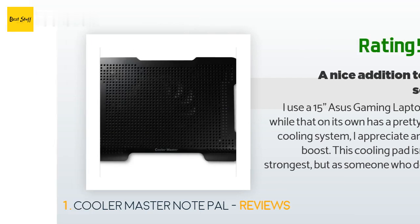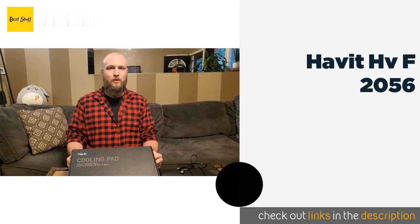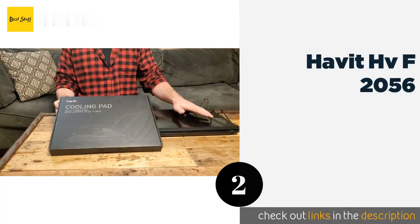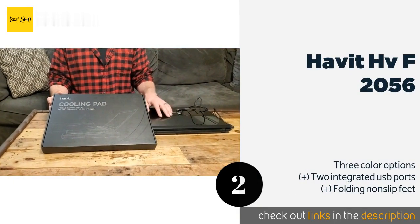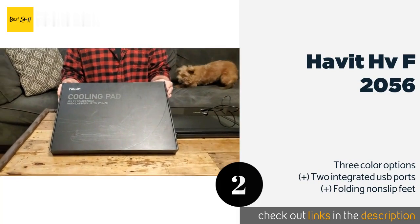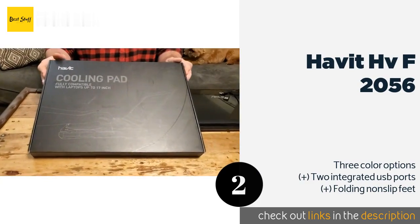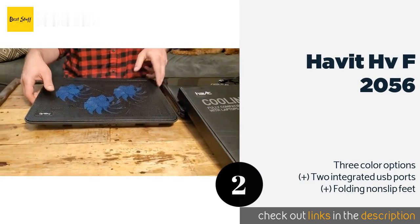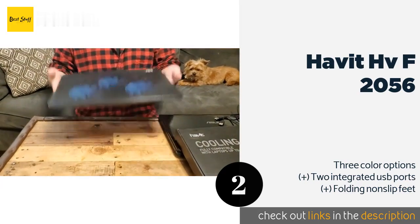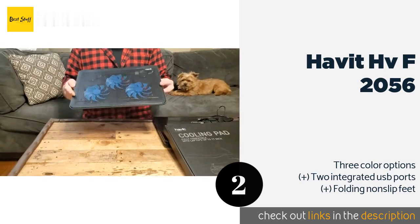The number two is the Havit HVF-2056. Suitable for notebooks of up to 17 inches, the Havit HVF-2056 doubles as an ergonomic stand made with a durable metal mesh that provides a safe and stable work surface. Nevertheless, it is slender and lightweight, adding little bulk to your setup.